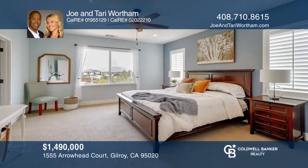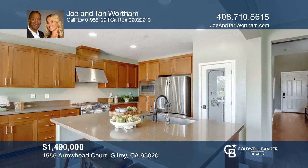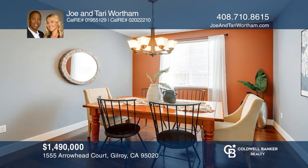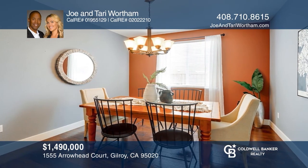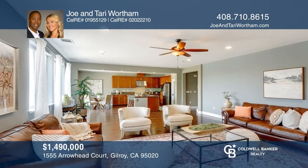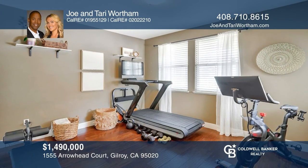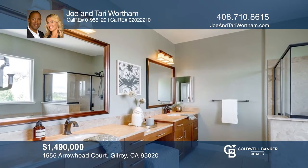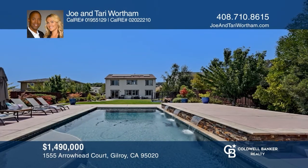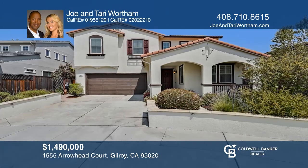This move-in-ready, five-bedroom, three-bath home boasts spectacular city views and a gourmet kitchen. The formal dining room and family room will inspire gatherings with friends and family. There's a bedroom and bath downstairs and the luxurious master suite retreat has a separate soaking tub and two walk-in closets. The backyard has a pool with a waterfall feature, a hot tub, a fire pit, an in-ground trampoline and stunning landscaping. Take a look around your future home by contacting Joe and Terry Wortham to schedule a tour.